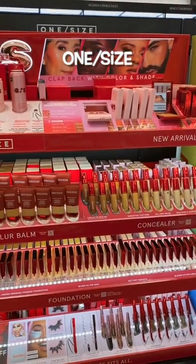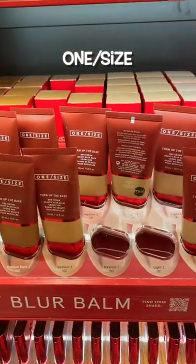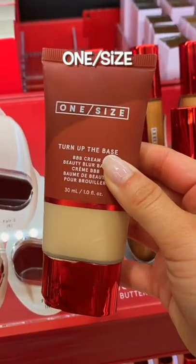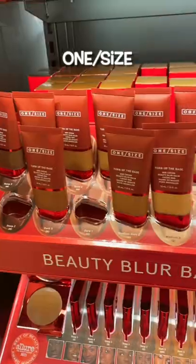I'm loving what One Size has to offer, except for this one product. It looks good from afar, but then I get close to the mirror and we're not on the same wavelength. It sits on top of the skin, looks really dry, and it's cakey. Not a fan.